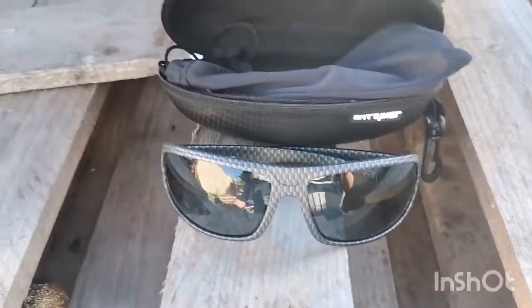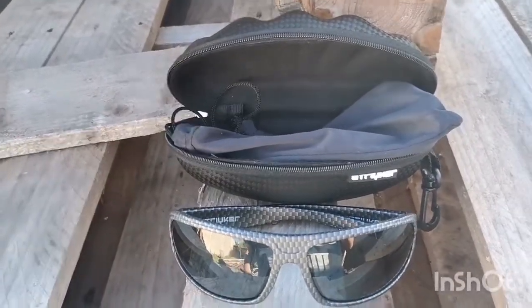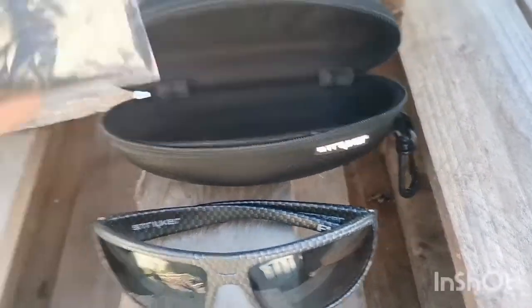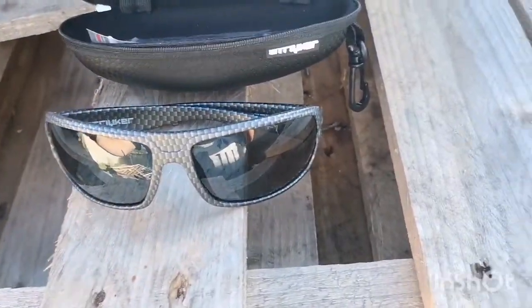These are polarized glasses with a nice frame — it doesn't feel like it's gonna fall apart or anything. They come with a nice hard case, a soft case, and a lens cleaner with a little lens cloth as well.